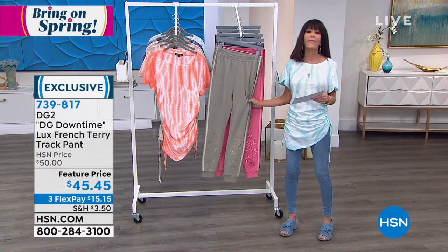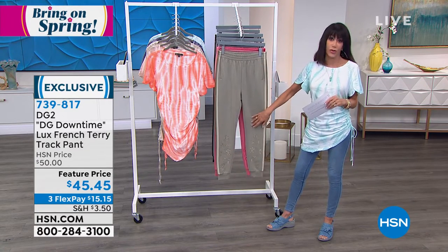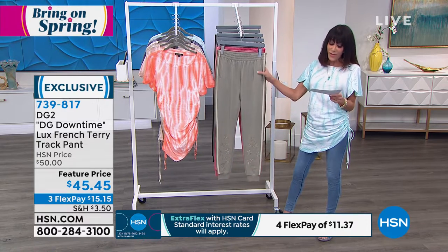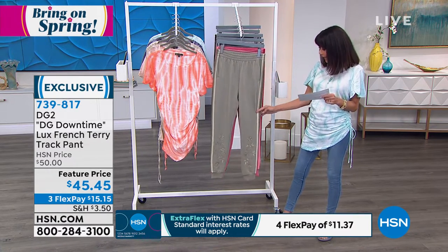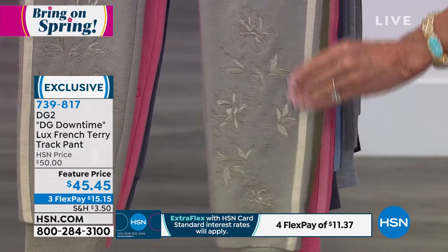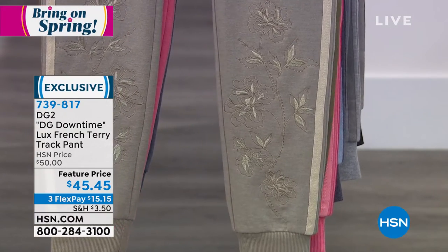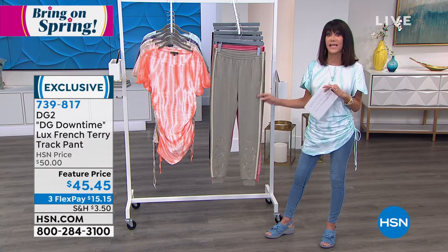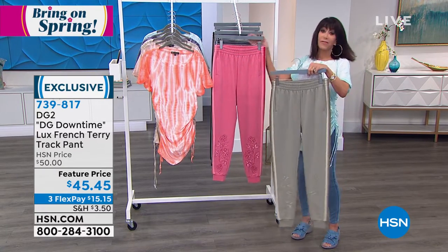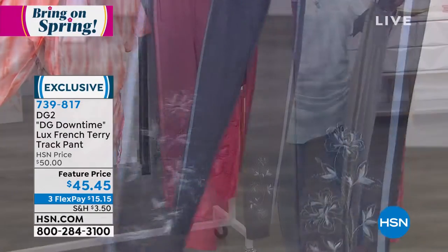Now for more comfort — I always touch things first in stores, and if it doesn't feel great you don't want it against your body. These are the luxe French terry track pants, not ordinary ones — look at the gorgeous embroidery all around the bottom of the pant leg. Exclusive for HSN, featured price from $50 to $45.45. That price goes up at midnight. Available in sage, rose, navy, gray, and black. Extra small through 3X, about 28-inch inseam.